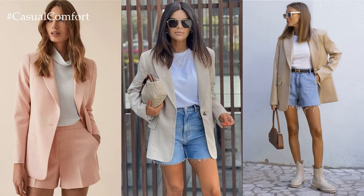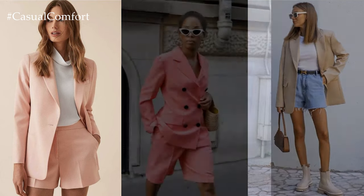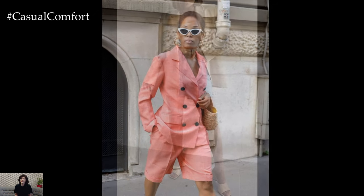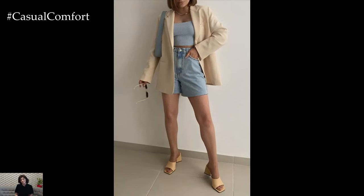Depending on the weather and the occasion, you may need to layer your blazer and shorts outfit with outerwear. A lightweight trench coat or a tailored coat can add sophistication to your look, while a denim jacket or a leather moto jacket can inject a dose of edge and personality.